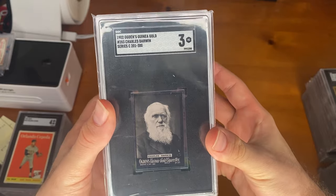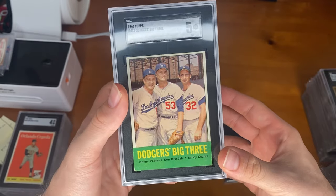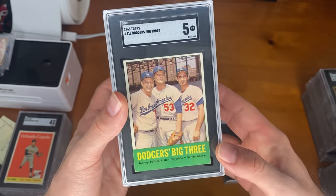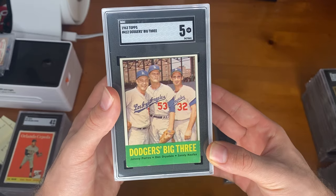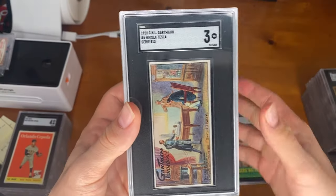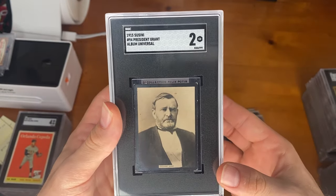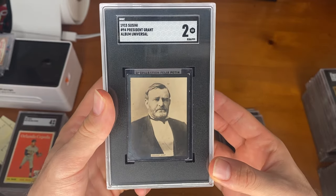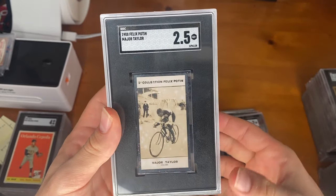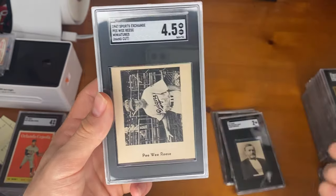Moving on, we have Charles Darwin from the Ogden set. The Dodgers Big Three and a 5 — I really did not think this card would get a 5, because you could see the edges right there, but this set had a lot of edgewear problems, so they take that into account when grading. Next, we have the Nikola Tesla card — pretty cool. Sussini, President Grant. There was also some other Sussini baseball cards as well, but they did have some non-sports in there. Major Taylor. Felix Poten — graded this card before, one of our highest grades so far.